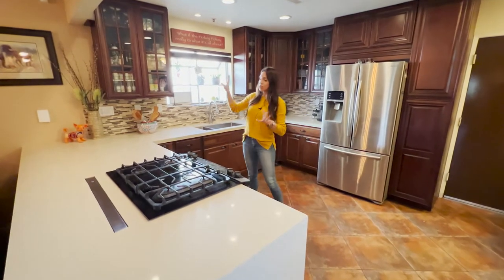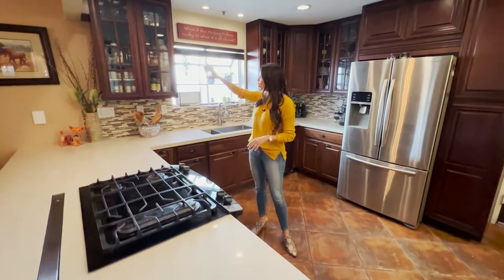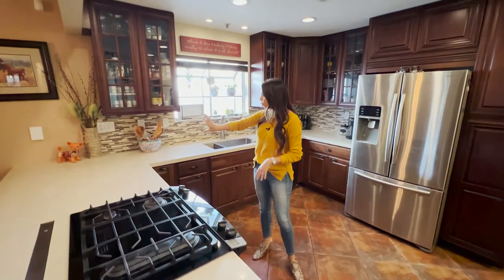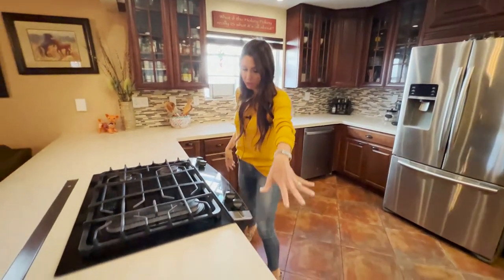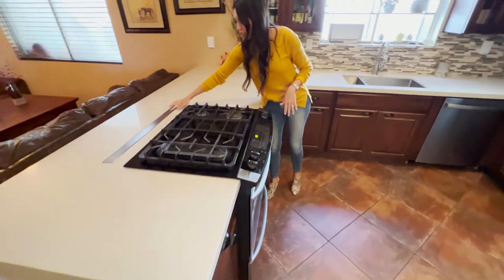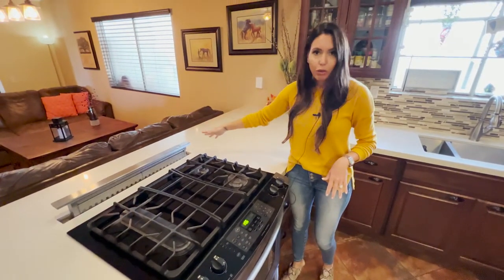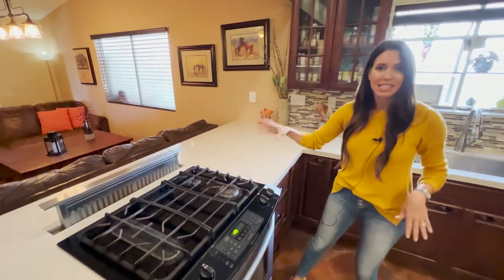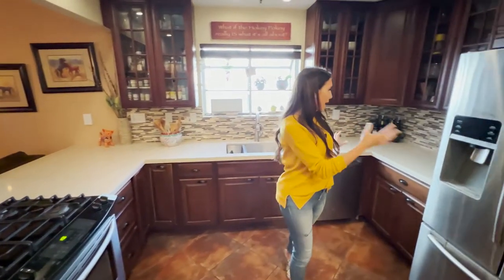The new kitchen goes really well with everything and was done about a year ago. They opened it up, gutted it, and put in all new cabinetry and a really nice tile backsplash. You've got quartz counters — it's a waterfall quartz counter. There's a convection oven and an exhaust fan which is a hidden feature — slow moving but it's there. You've got stainless steel throughout to match everything.